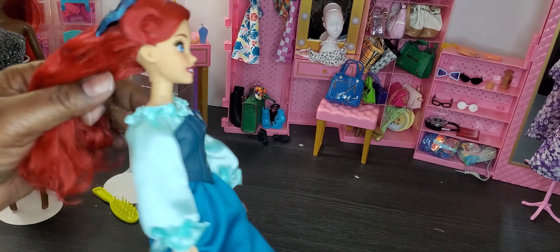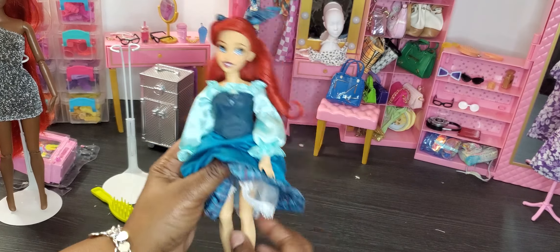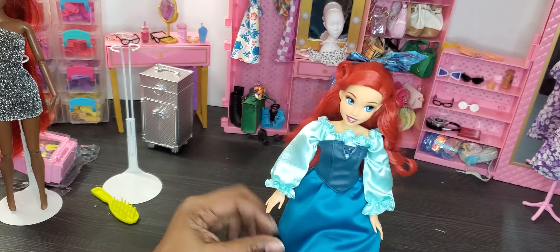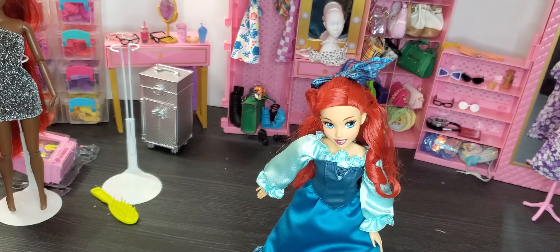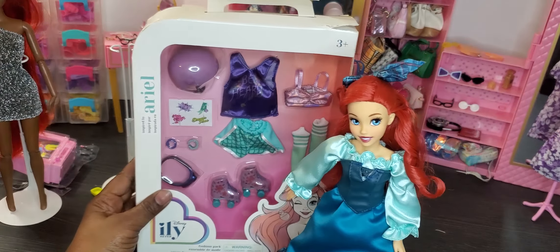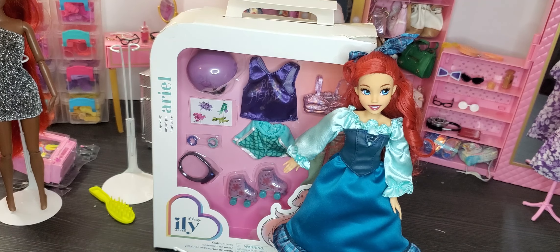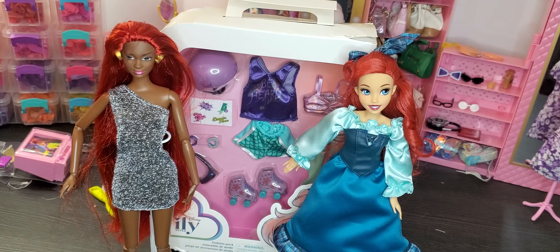Ariel is actually articulated — she bends at the knee and at the arm, so she's got some articulation. I don't have to do any changing for her in terms of the body. I'm going to change her into an Ariel-inspired iOY set so she gets a whole different city-girl look, and then we're going to change our other redhead doll into an Ariel look. I'm excited about this transformation!